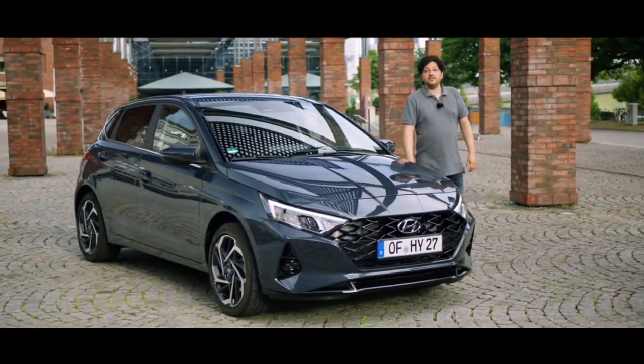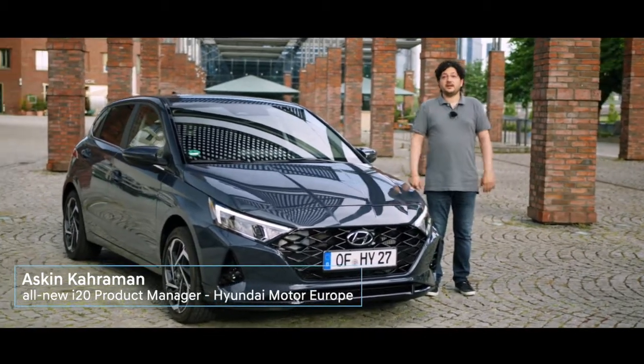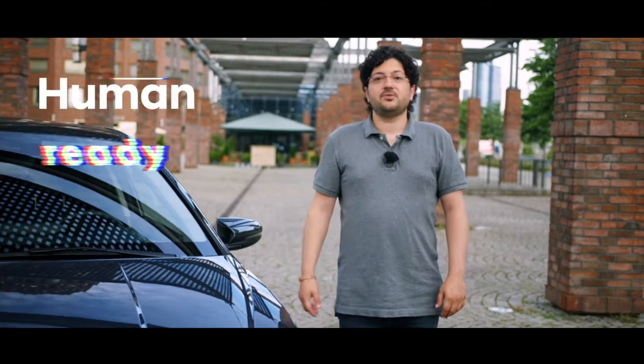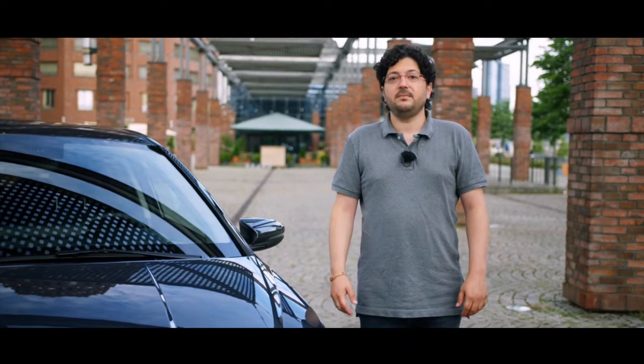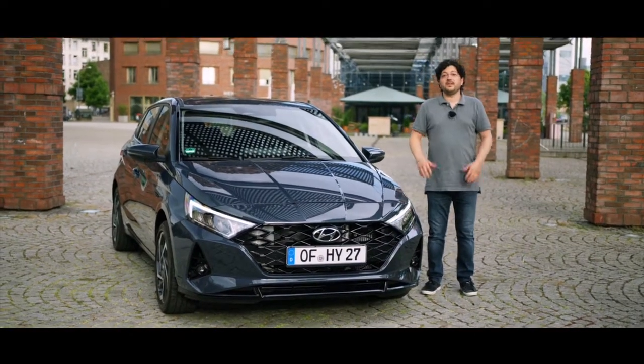Hello and welcome to the all-new i20 pan-European test drive video presentation. My name is Ashkin Kahraman, I am the product manager of the all-new i20. The all-new i20 is truly human ready. Throughout this video, me and my colleagues will further explain what it means to be human ready for this car itself, but most importantly for our customers.